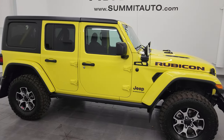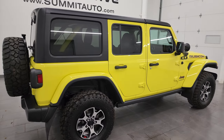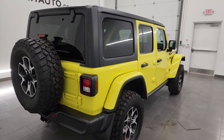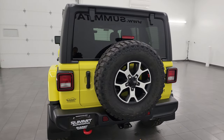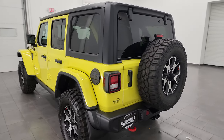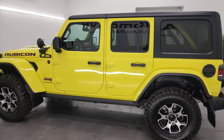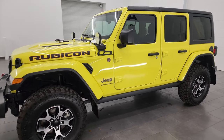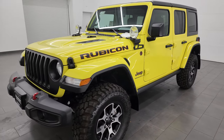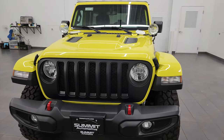Hey, this is Brett and this 2023 Jeep Wrangler 4-door Rubicon is stock number 23D55AA. I am here at Summit Automotive in Fond du Lac, Wisconsin, your new and used Jeep and Jeep Wrangler headquarters. This 2023 Jeep Wrangler Rubicon has the 3.6 liter Pentastar V6 engine and it's paired up with the six speed manual transmission.